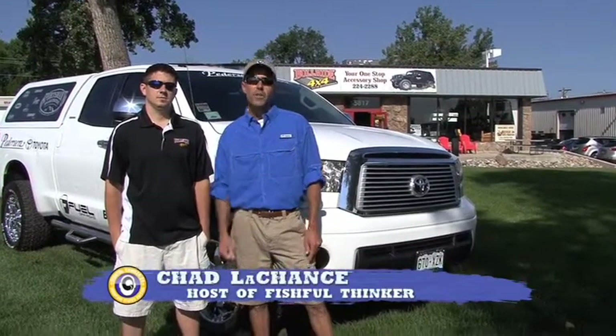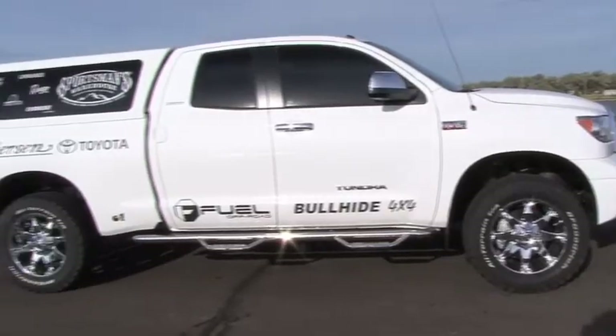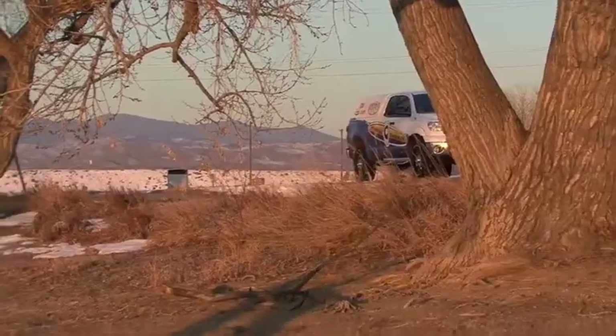Hey folks, I'm Chad Lachance, host of Fishful Thinker Television. If you watch our show very often, you know we drive one bad Tundra pickup. Tom here from Bullhide 4x4 is going to walk us through some of the reasons that this particular truck is a perfect truck for a four-season outdoorsman.